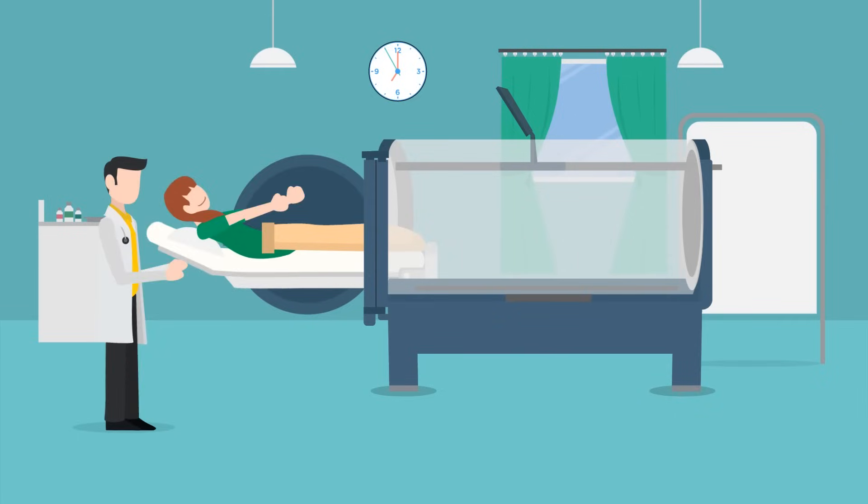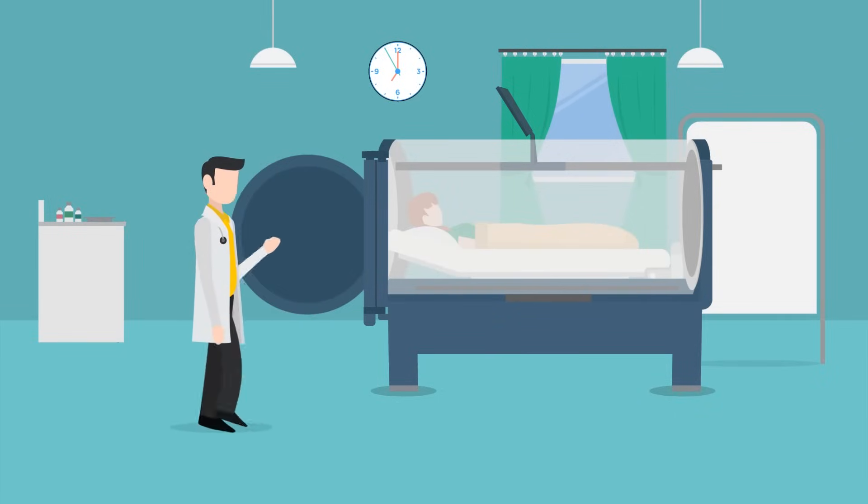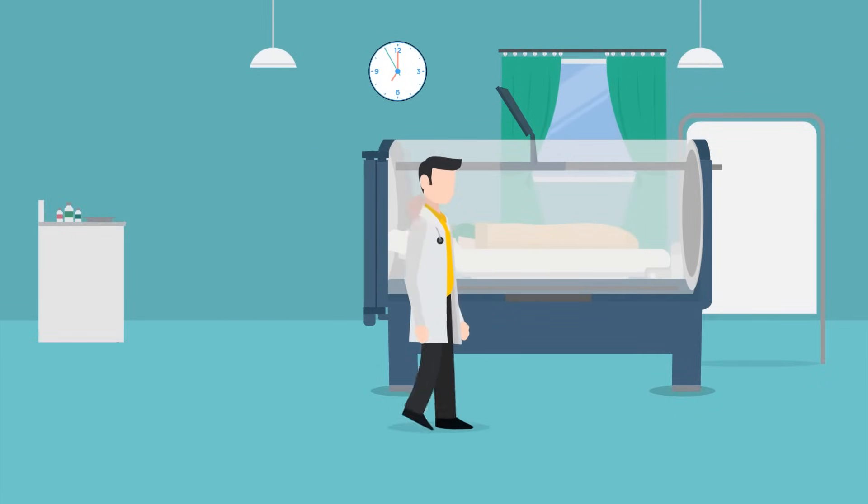A specially trained HBO technician remains with you during the entire treatment and is available to answer any questions you may have.